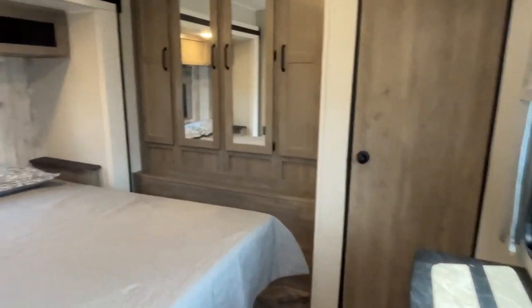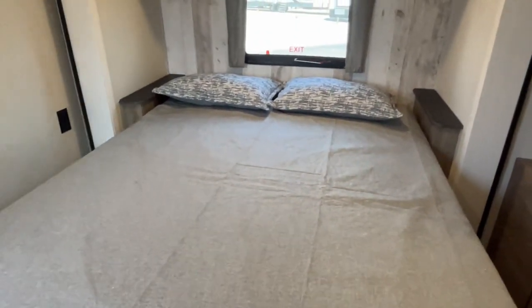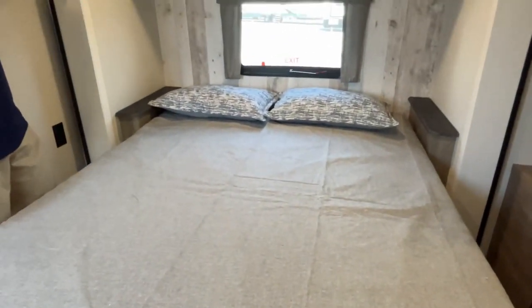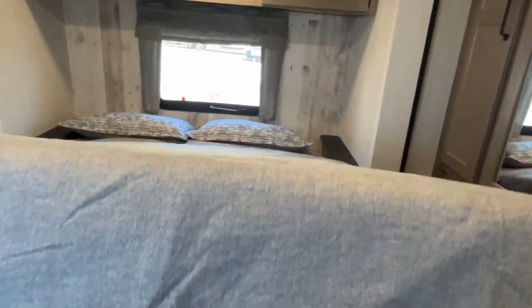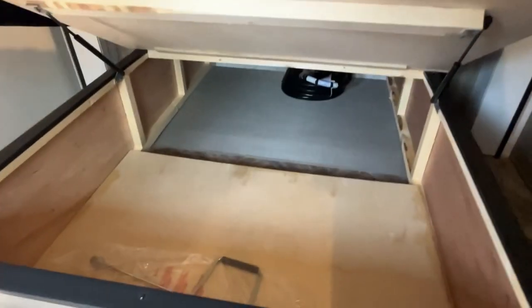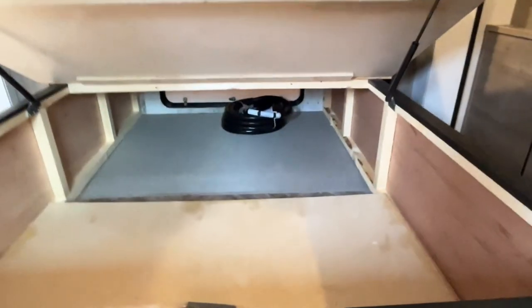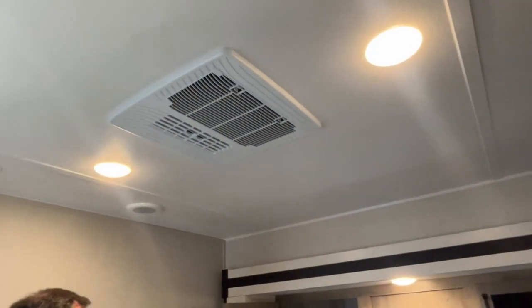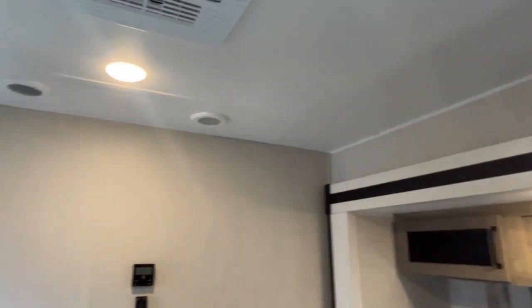Now let's finish this out in the main bedroom. This destination is going to give you a queen size bed - a lot of them have king size, but they went with a queen here, which gives you more walk-around room. You've got storage up above, little nightstands on both sides, and here is your under-bed storage that can be accessed from the outside - that's going to be your only outside storage. Your third AC is already in place up here, which is absolutely amazing.